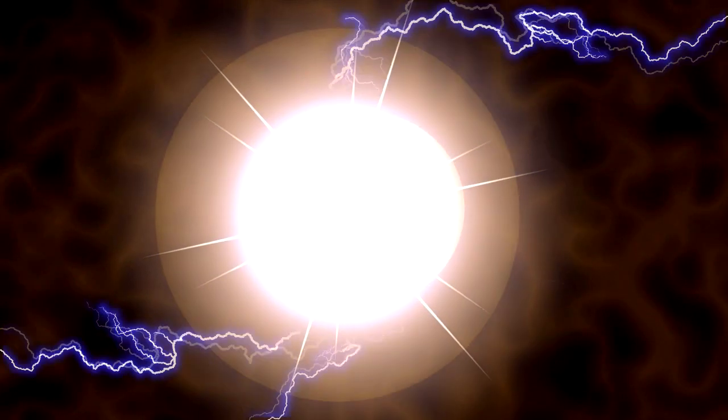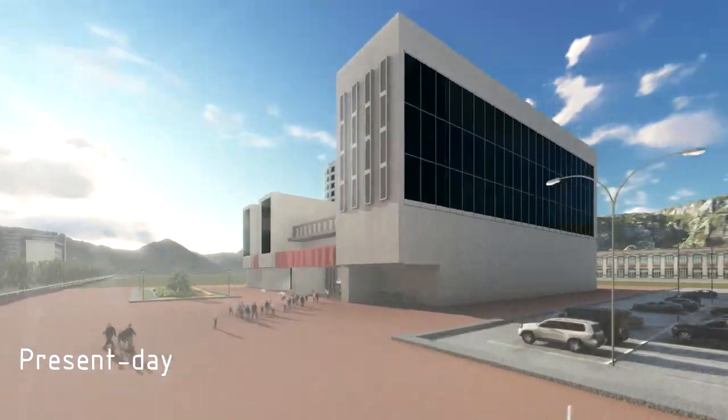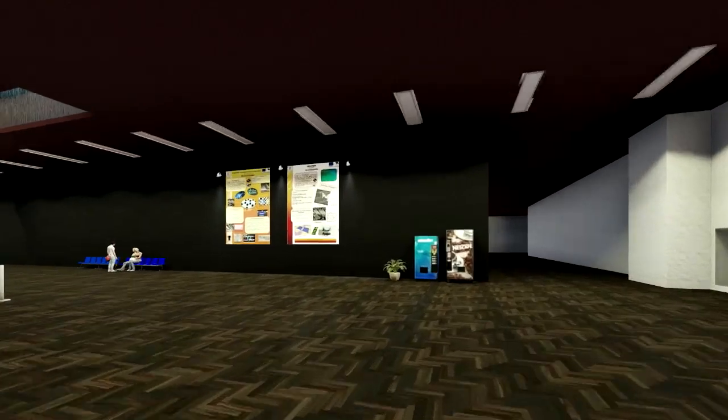But what is plasma and how can we use it? Join us in a grand adventure in the world of science!